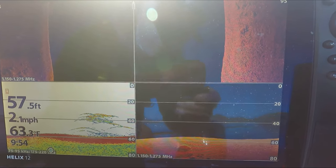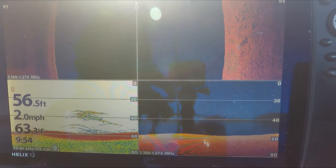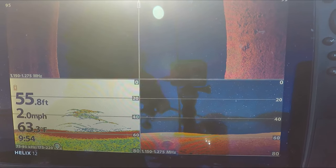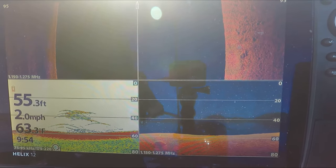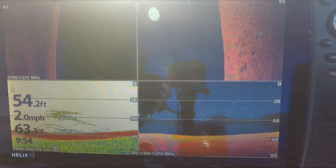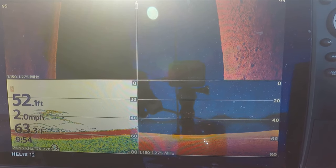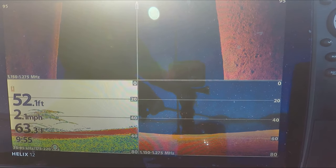Look at all that! You see that right there? 30 to 45 feet — they're pretty stacked. Wow, that's a lot of them. A lot of small ones I think, but it's all good, better than nothing.